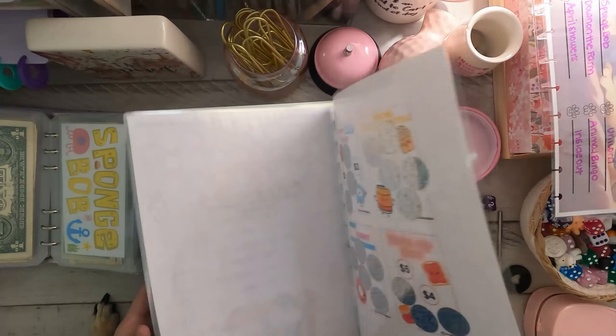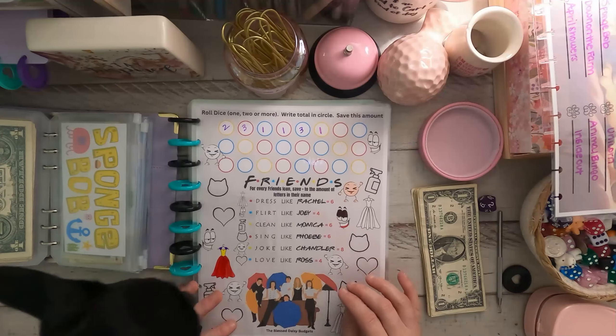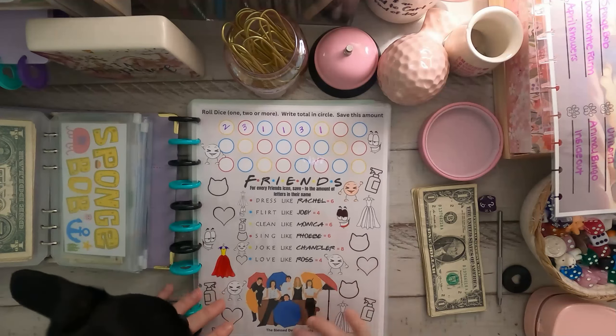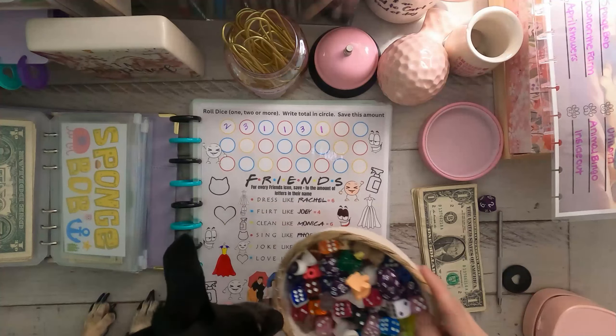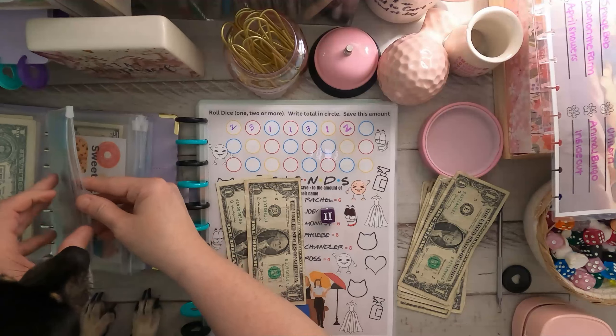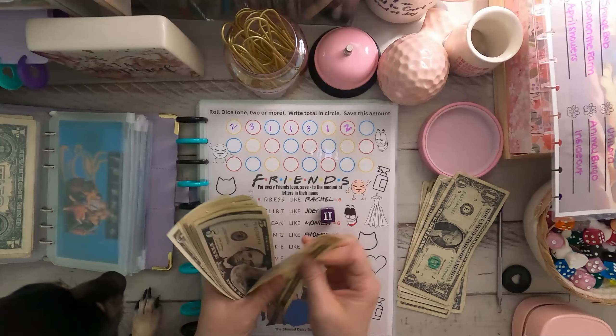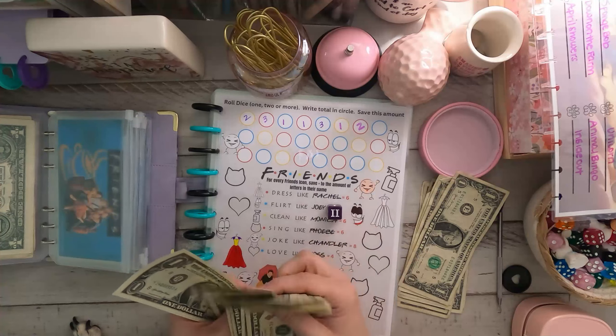For Friends, let's roll our three-sided dice. Two. So we have two going in. In Friends, we have 10, 15, 16, 17, 18, 19, 20, 21, 22, 23, 24, 25, 26, 27, 28, 29, 30, 31. Friends is by the Blessed Daisy Budget.